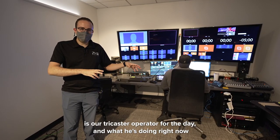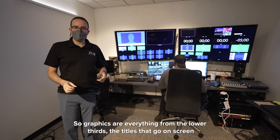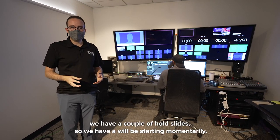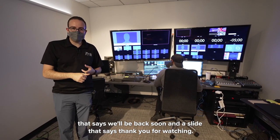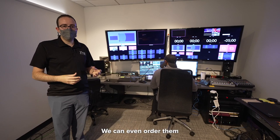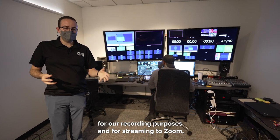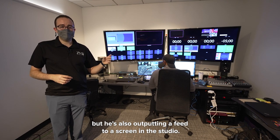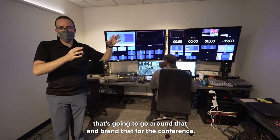Monty here is our TriCaster operator for the day and what he's doing right now is basically loading in all the graphics and getting the videos loaded in. Graphics are everything from the lower thirds, the titles that go on screen with names and titles, but also we have a couple of hold slides — a 'we'll be starting momentarily' slide, a 'we'll be back soon' slide, and a 'thank you for watching' slide. There's also a slide for the award winners later in the day. He's also creating an auxiliary output, outputting not only the main feed for recording and streaming to Zoom but also a feed to a screen in the studio. There's a vertical screen next to our talent so when guests come in, they'll show up on that screen, with a custom graphic border and frame branded for the conference.